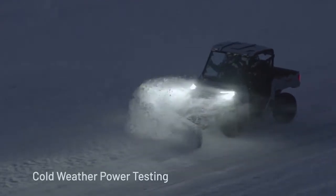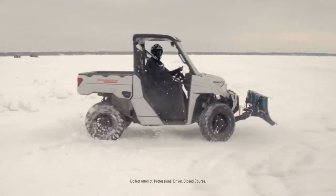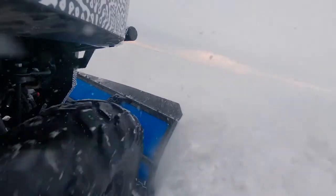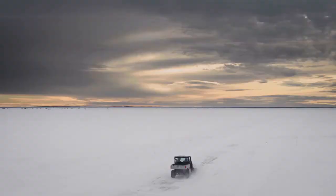This electric Ranger will raise the bar when it comes to how much work you can get done and how much fun you can actually have in a utility vehicle. We build the hardest-working, smoothest-riding utility vehicles on the planet, and we're not about to compromise on any of that.